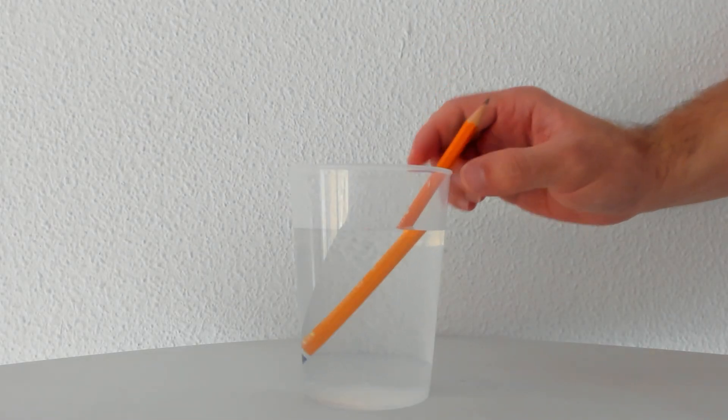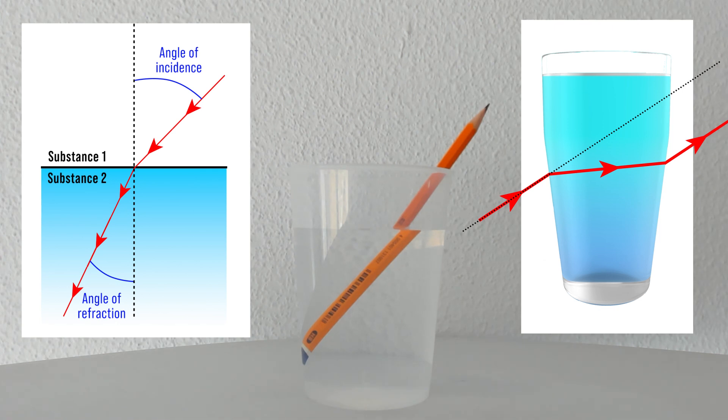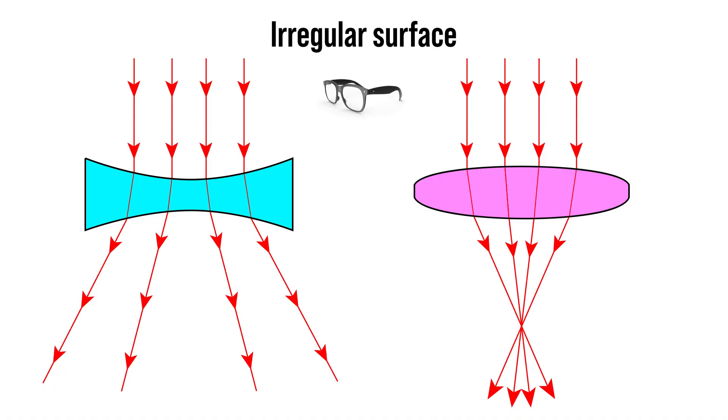We all have seen this when you put a pencil inside a glass of water. Now, if the contact surface between two substances is irregular — like, for example, what happens between air and your prescription glasses — different light rays will enter with different incidence angles and they will follow different directions.